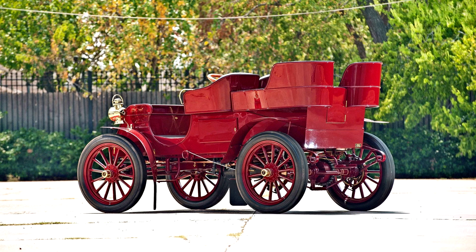Offered from the estate of John O'Quinn. One of 179 Model F's built, only four known to exist today, and one of the 20 Warren, Ohio-built Packards remaining.